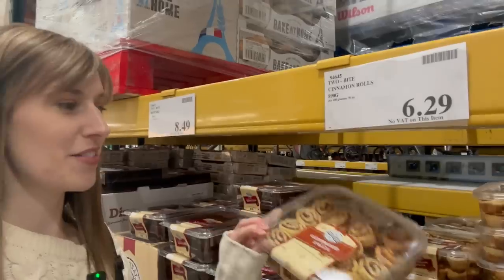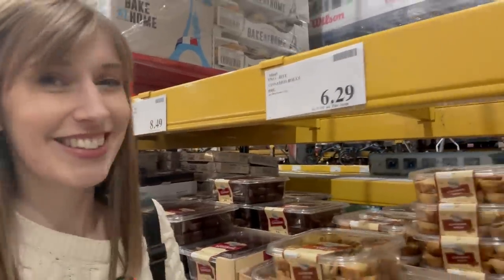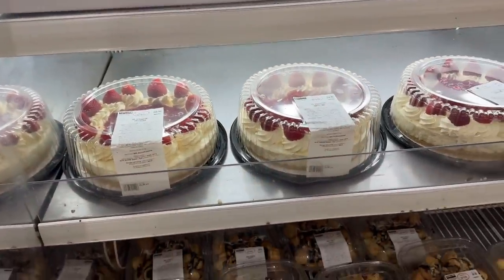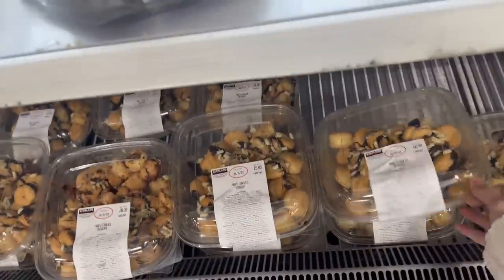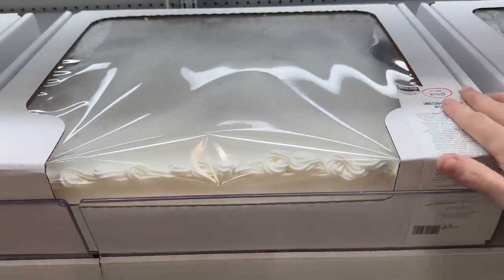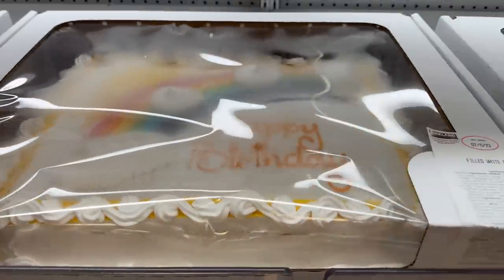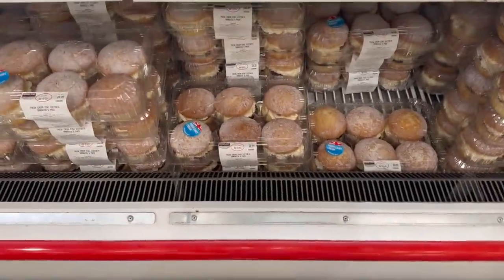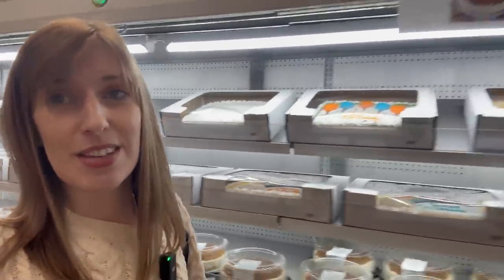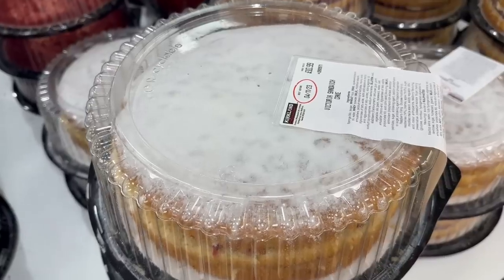Cinnamon rolls at £6.29 for 890 grams - I'd be surprised if they lasted a day, they'd be dangerous to have around! Remember we're searching for a chocolate cake. Instead we've got strawberry cheesecake, profiterole desserts looking amazing at £7, and big crunchy caramel cheesecake - what I'd call American style cakes at around £15.50 to £16.50. Fresh cream mini Victoria sandwiches are on my list to try at £7, but we have no chocolate cake so we might have to go to a supermarket.